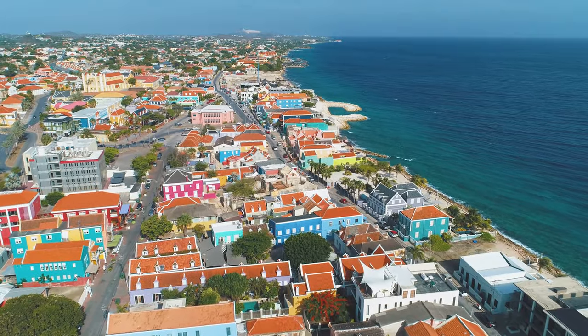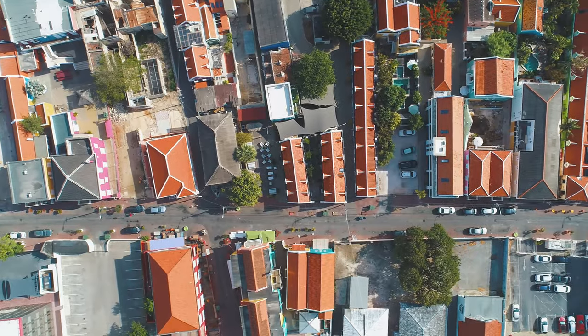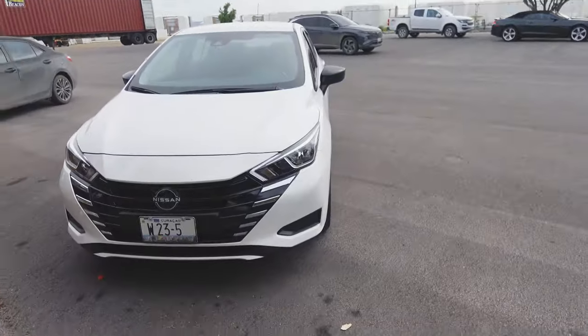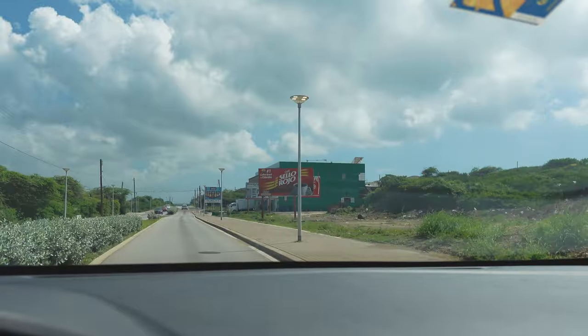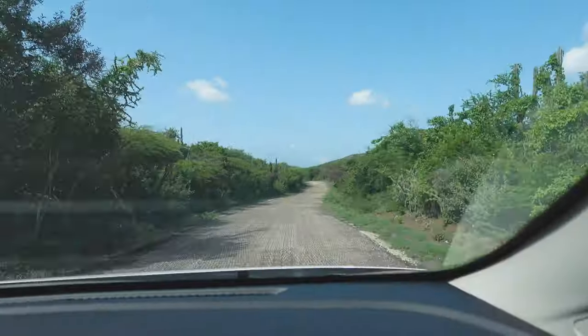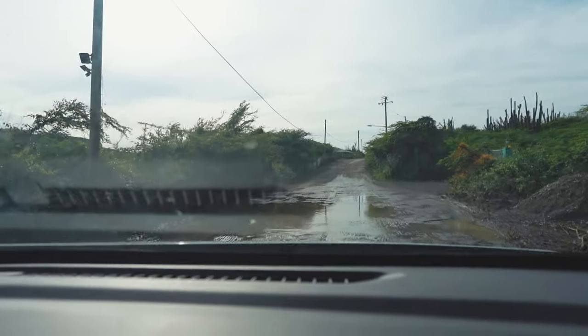There is public transportation in Willemstad and taxis scattered across the island marked TX, but personally we recommend that you rent a car and explore the island like we did. The road conditions are typically good, especially in Willemstad and the more touristy areas. If you venture off west or east of the island, you'll notice the opposite, as the roads are a lot rougher.